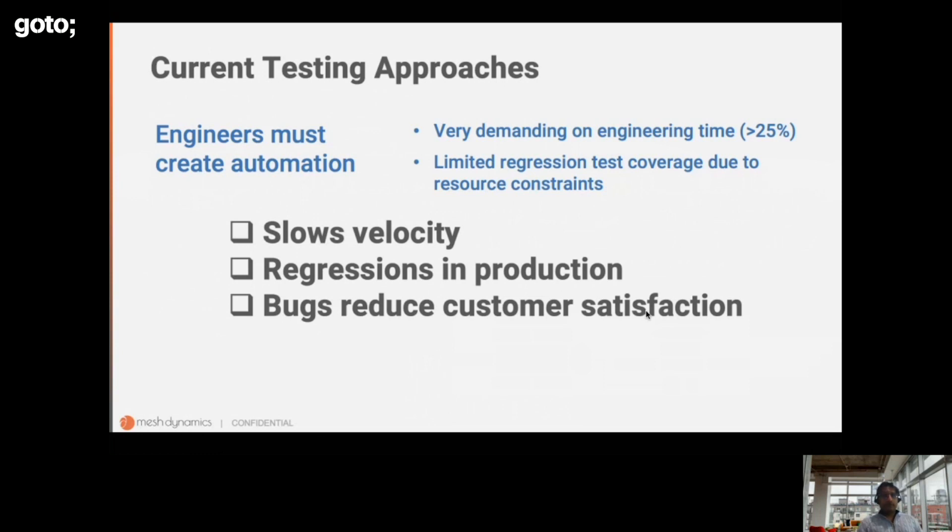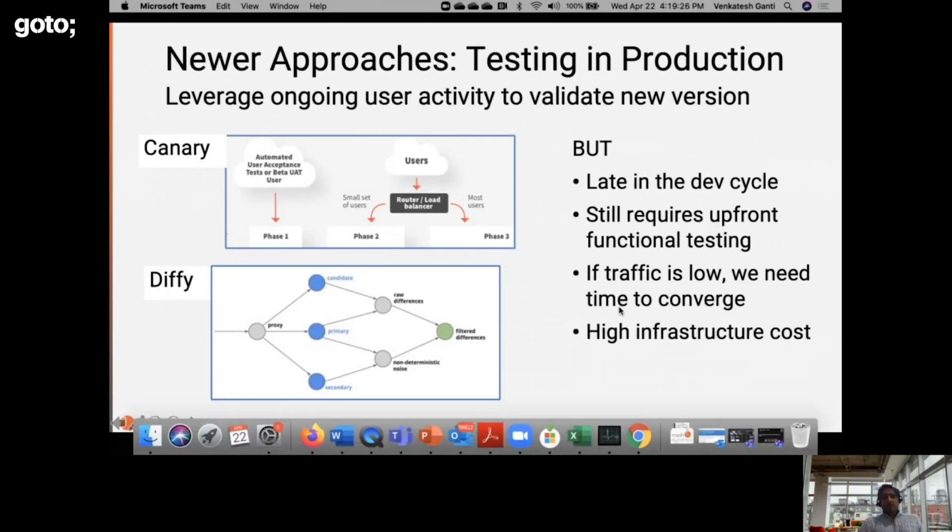The consequence is it slows engineering velocity — both because of the effort required for the current release and because of bugs that arise in production that need to be root-caused and fixed. Regressions in production are more common, and the consequence is reduced customer satisfaction or even churn.